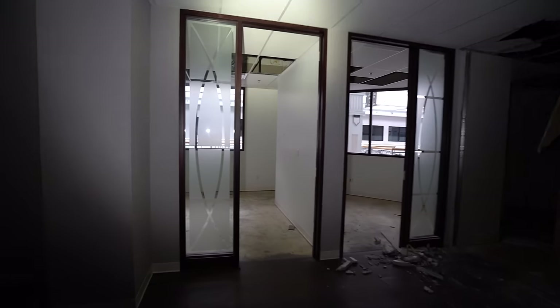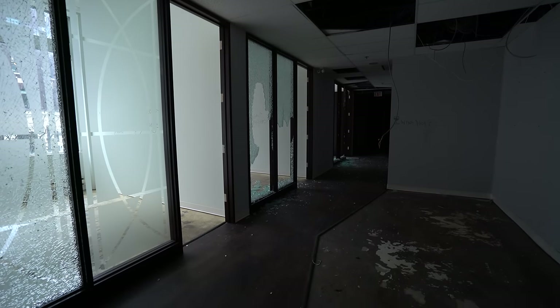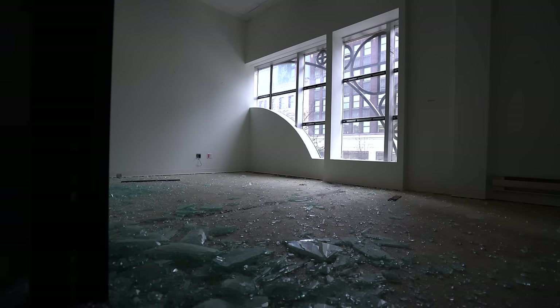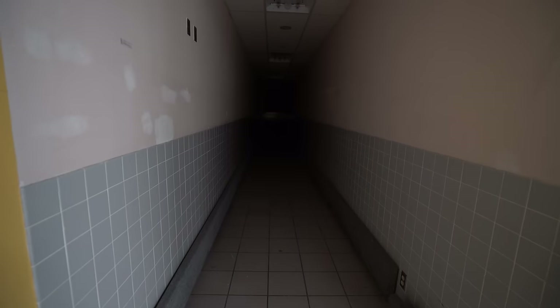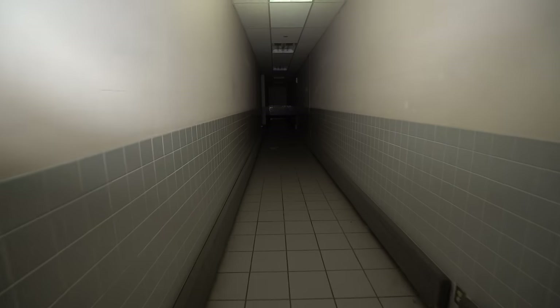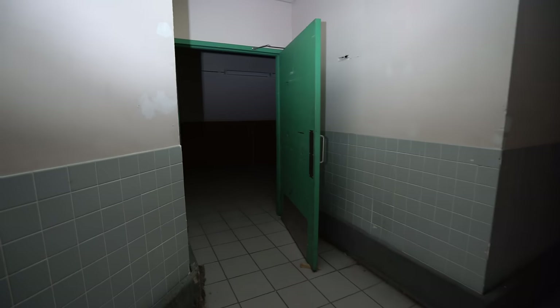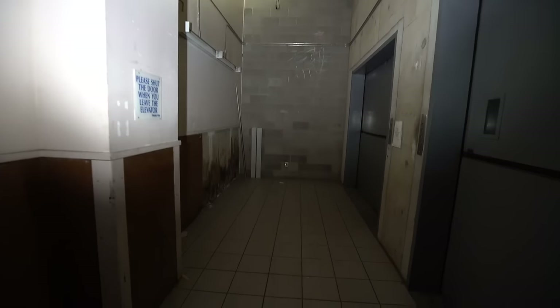There's some sort of glass design here with a frosted covering. Down here are the original bowels of the mall, and these look like big shipment doors.